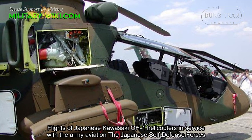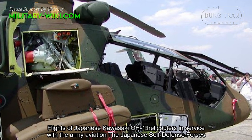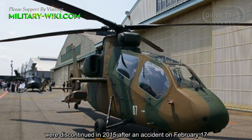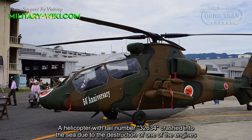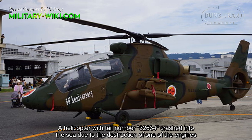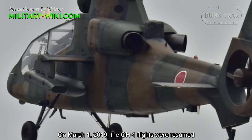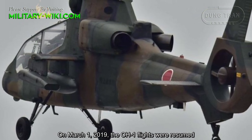Flights of Japanese Kawasaki OH-1 helicopters in service with the Army Aviation of the Japanese Self-Defense Forces were suspended in 2015 after an accident on February 17, when a helicopter with tail number 32-634 went down into the sea due to the destruction of one engine and the subsequent failure of the second engine. On March 1, 2019, OH-1 flights were resumed.